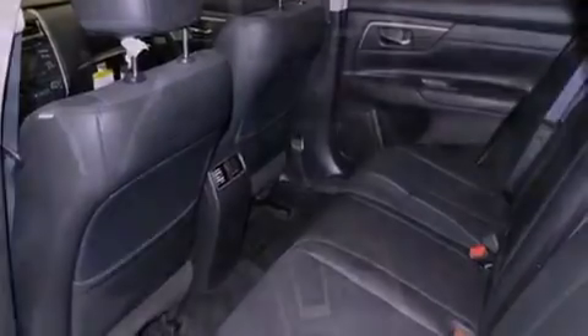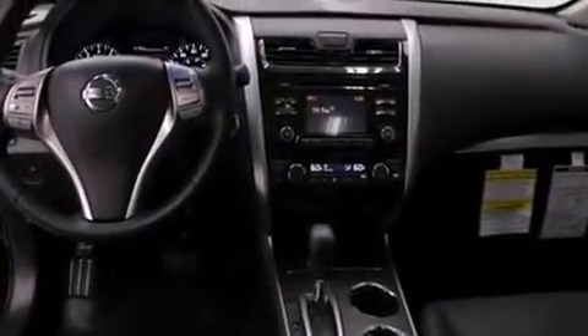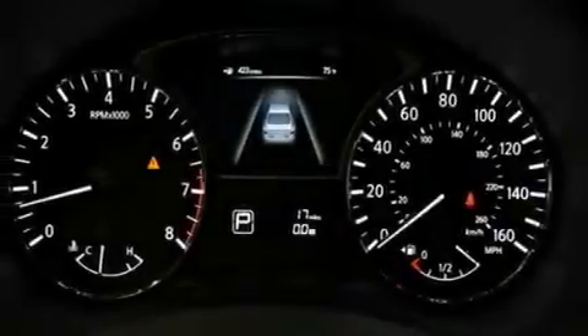Tinted glass, an anti-lock braking system, side curtain airbags, a rear window defroster, speed sensitive wipers, and power door locks.